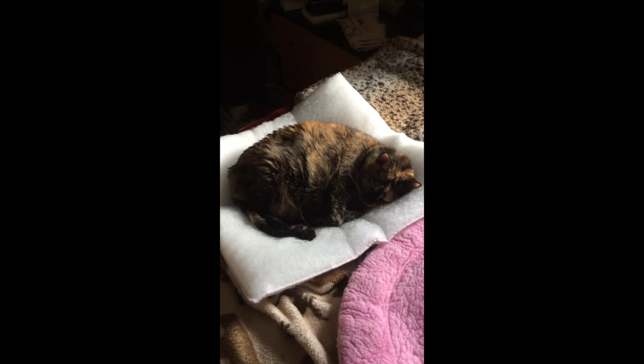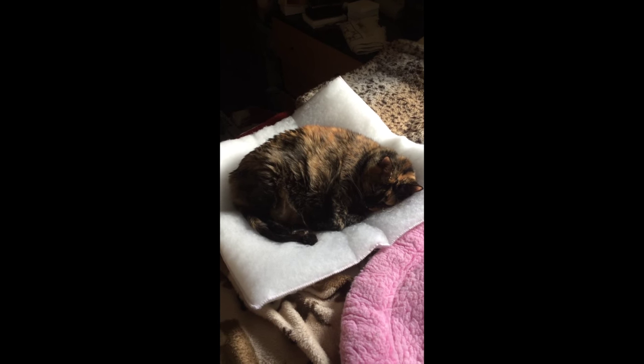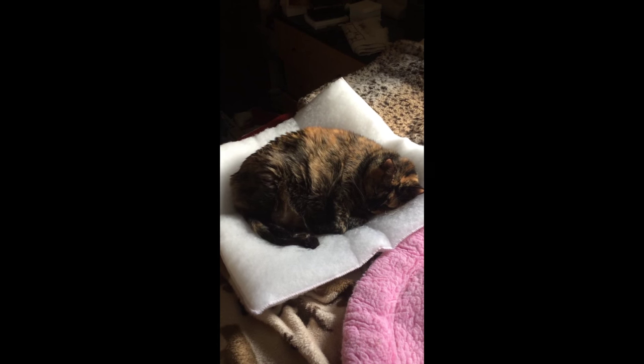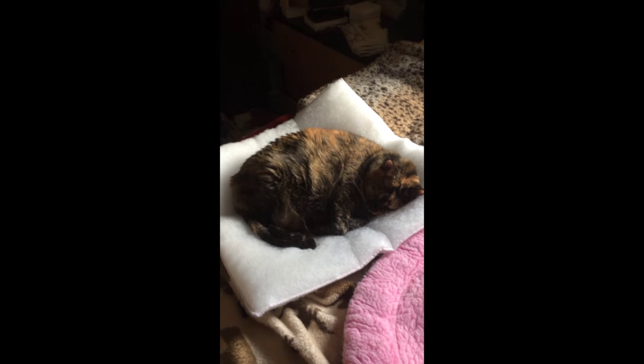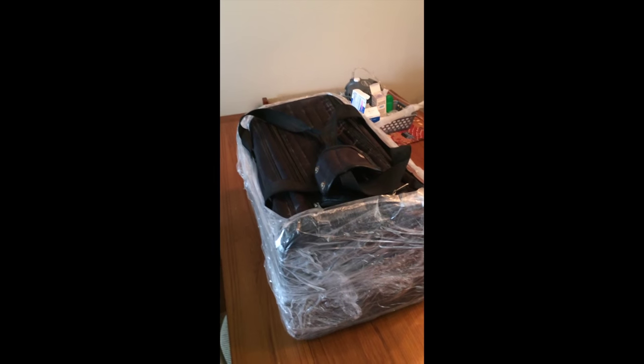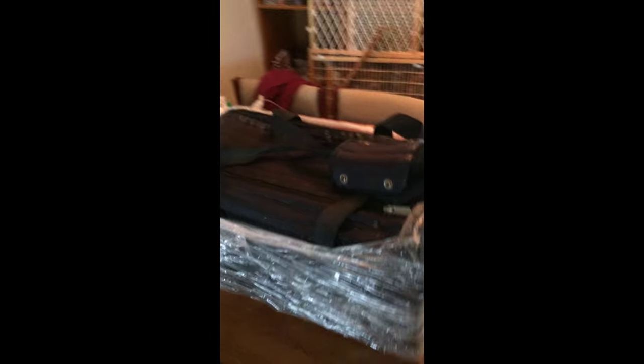Hi, this is Swizzle. She's a 16-year-old tortoiseshell female cat. She has asthma, so what we wind up doing is we nebulize her twice a day. This is Swizzle's carrier. As you can notice, what we've done is we've surrounded the entire carrier with a little bit of saran wrap. That way, when we nebulize her, the broth from the nebulization actually stays inside and she gets to inhale it.